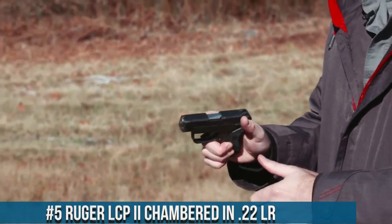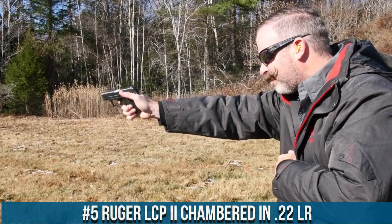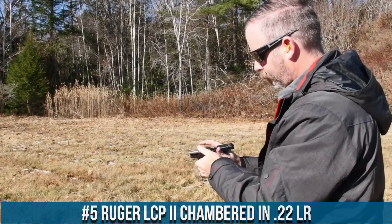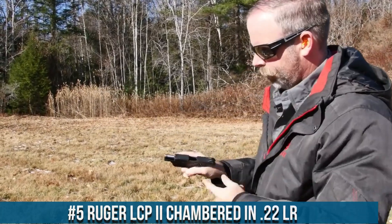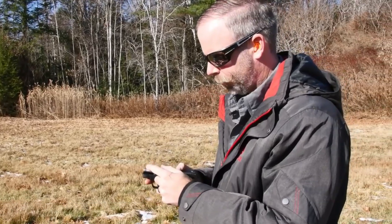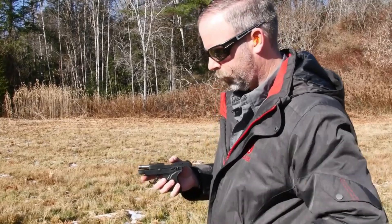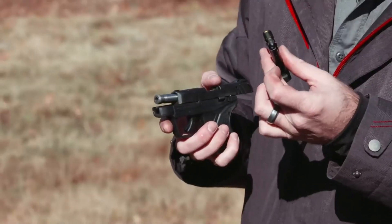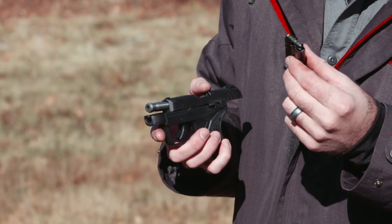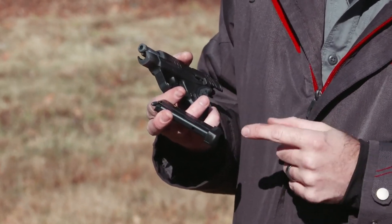Number 5. Ruger LCP II .22 LR — a compact carry pistol prized for its ease of use and affordability. With its compact and lightweight design, it ensures comfortable and discreet carry. The LCP II .22 LR features a rugged construction and a 10-round magazine, providing ample firepower in a small package.